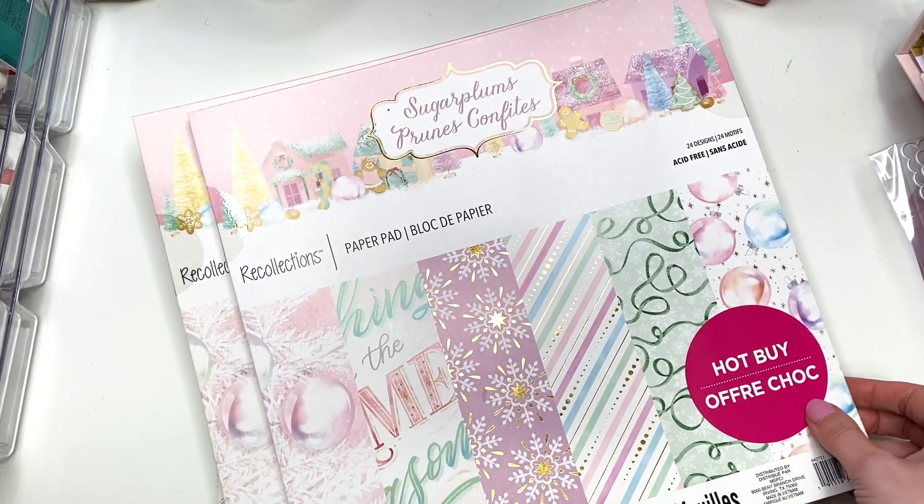I picked up this sticker book that's full of florals. One of the sheets matches the Pink Peonies collection, one of their new hot buys, which is why I wanted it. I never really buy sticker packs, but I thought these would be helpful as embellishments on cards or when I'm using up paper scraps. I also picked up two packs of flowers at half off — I always use flowers so that was an easy yes.